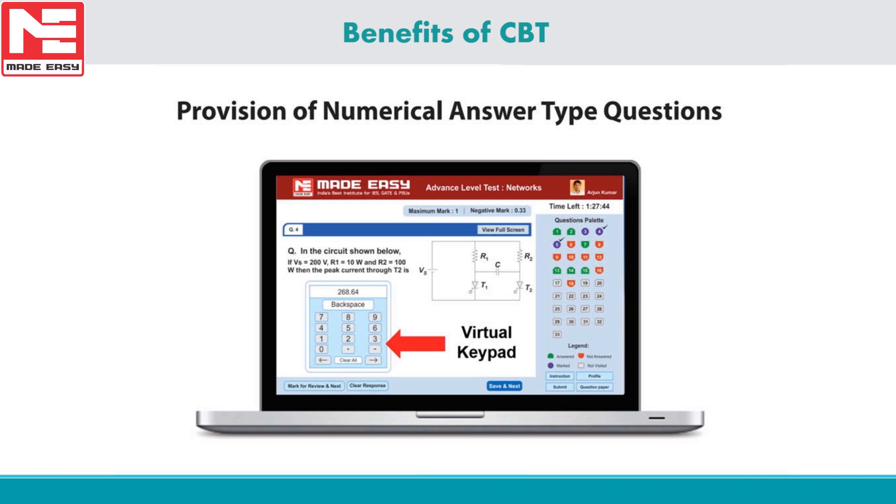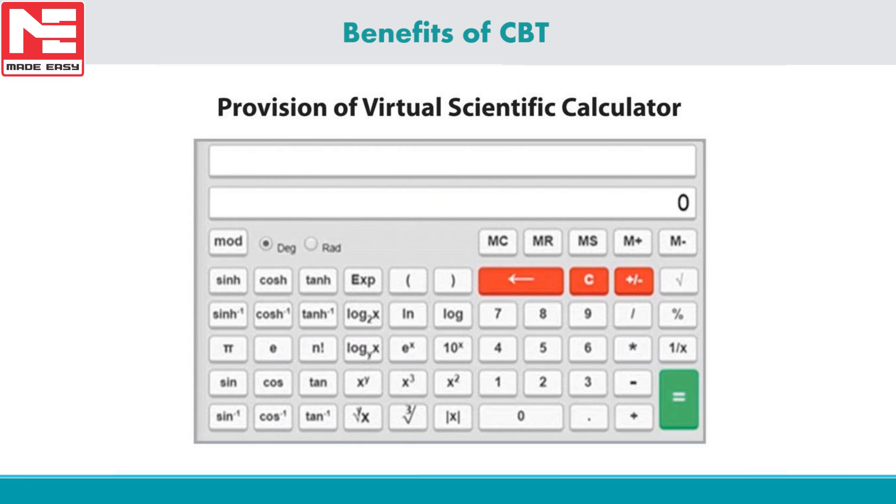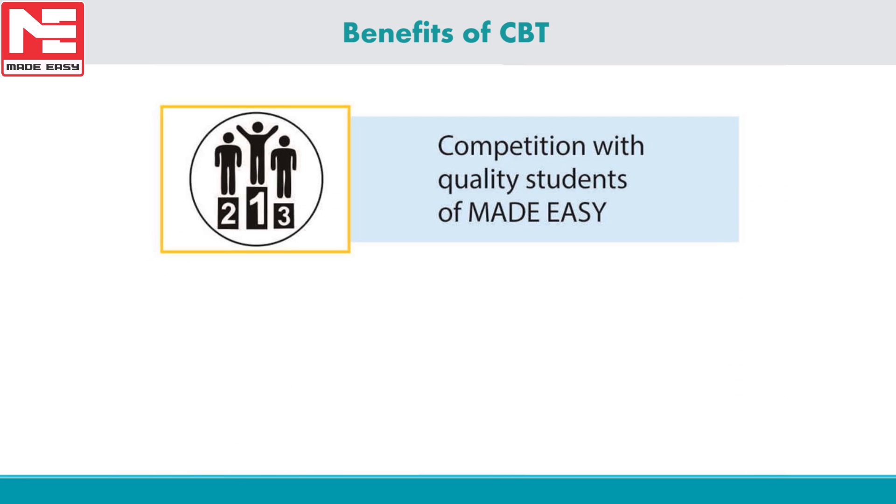A virtual scientific calculator was newly introduced by IISc Bangalore last year, and we have implemented a similar virtual calculator for the CBT test. One of the biggest advantages of Made Easy CBT test is that aspirants will get a chance to compete with quality and trained students from all the centers of Made Easy, apart from GATE exam takers.